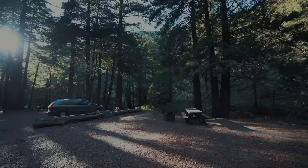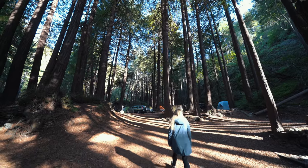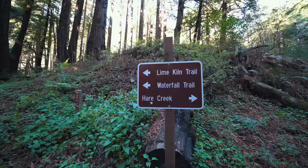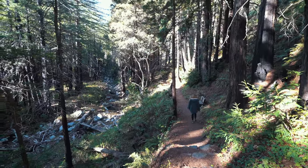Trading the coastal views for campsites and trails under massive redwoods, this park is a great place to stay in Big Sur or just to do a short hike. The two most popular attractions are the Waterfall and the Historic Lime Kilns, both of which are basically on the same trail.